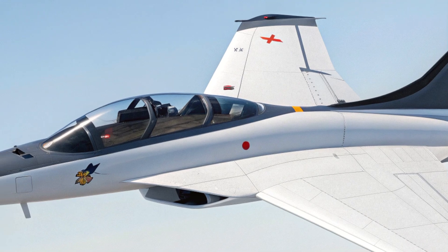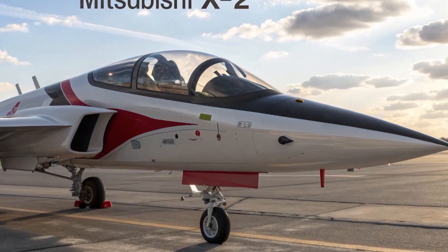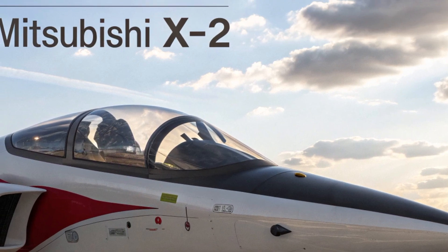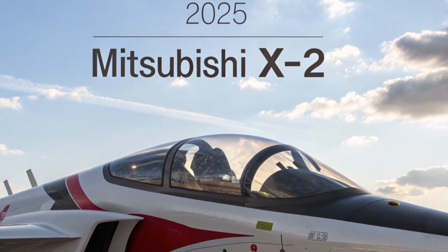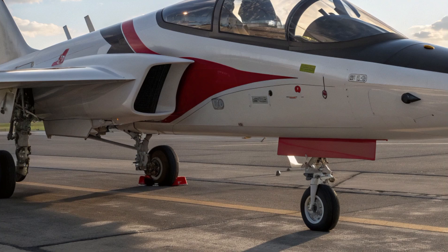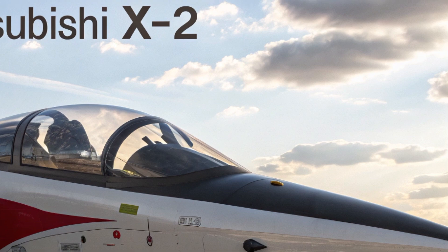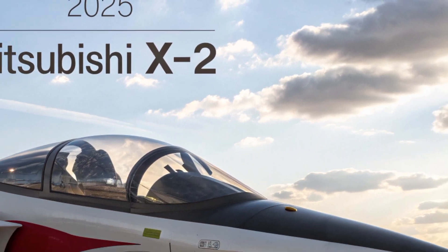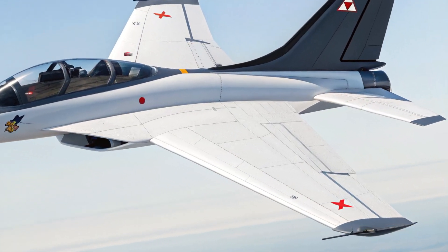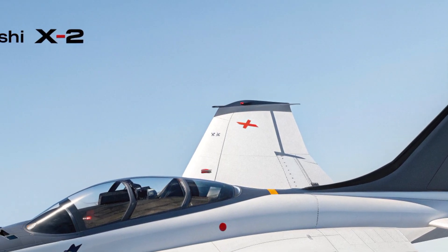As for the price, while it isn't available commercially, the estimated cost per unit ranges between 120 million and 150 million dollars — in line with other fifth-generation fighters on the market, and reflecting the cutting-edge tech packed into the X2. It's intended primarily for the Japan Air Self-Defense Force, but there's growing speculation about limited export potential to select allied nations.